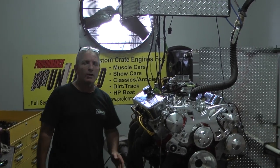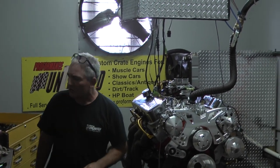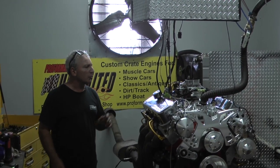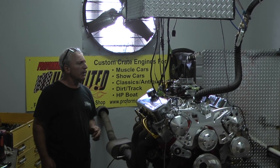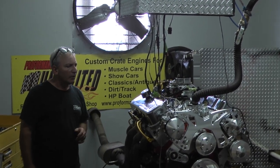This happens to be one of our big block Chevy 454s. This is our 500 edition going into a Chevy Chevelle. Made about 525 torque, which is fantastic, and made about 511 horsepower.